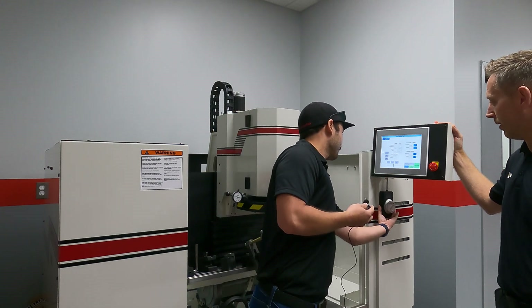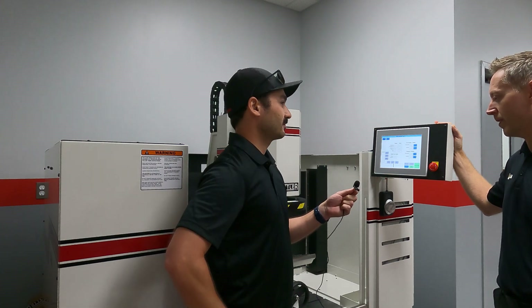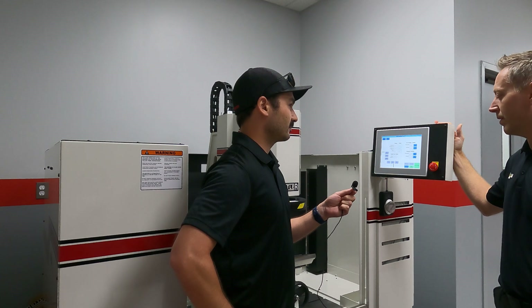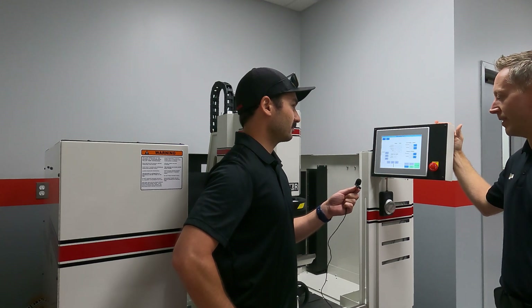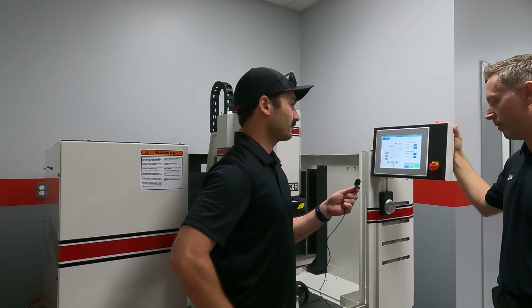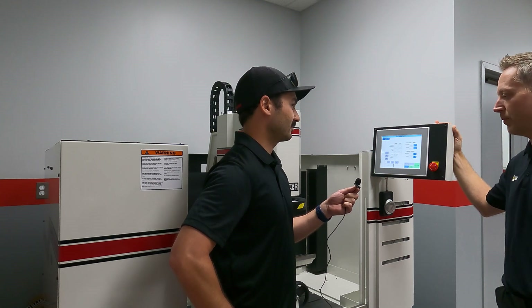It's been great. The operators are happy with it — they really enjoy it. Quick setup. Our main goal is to make something as nice and as accurate as we can. It just so happens that we get the benefit that productivity goes up with this machine too, just with the setup we've got here.